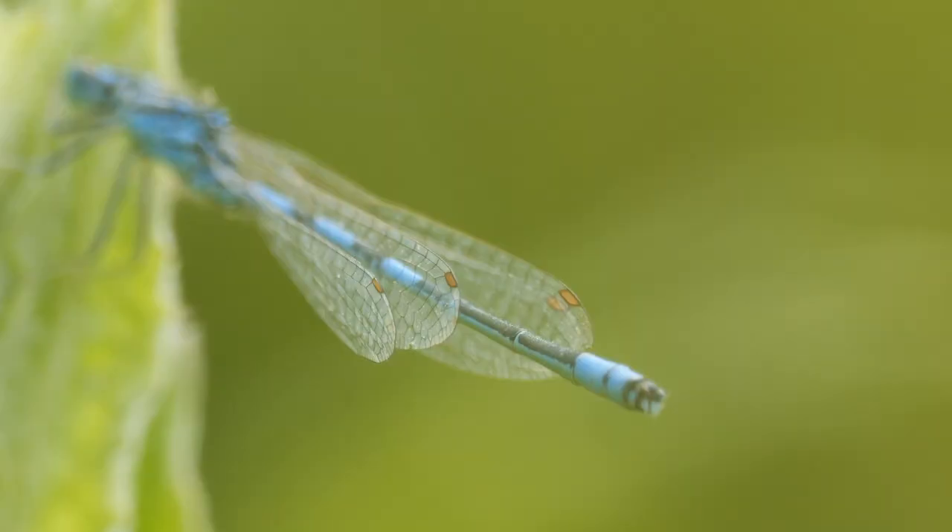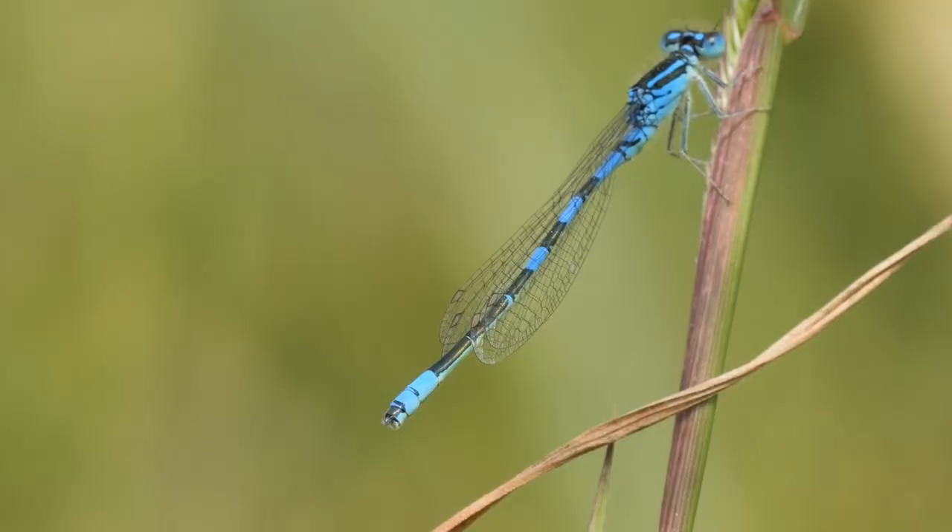I then asked Stefan how you could tell the dainty damselfly from the other blue damselflies. Its name is dainty, so it is slightly smaller, but that's probably not the best feature to look for. What you should look for is, on the males, it's kind of two and a half black abdominal segments. It stands out quite a lot from a distance.